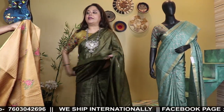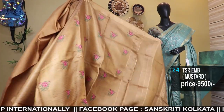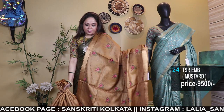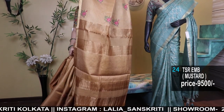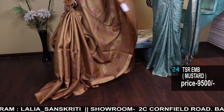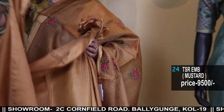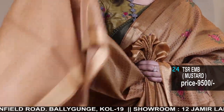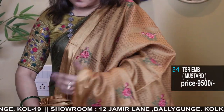Next, a very pretty woven Tassar — it has a self-jacquard weave in the body with a zari border, and additional cross-stitch embroidery has been done. Priced at 9,500. Color: mustard — comes with a stripe woven blouse piece with zari border. The color is wow.